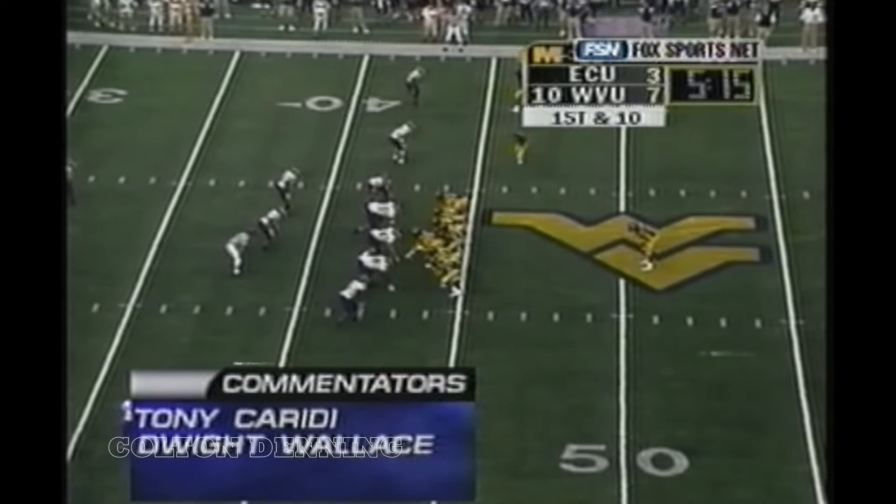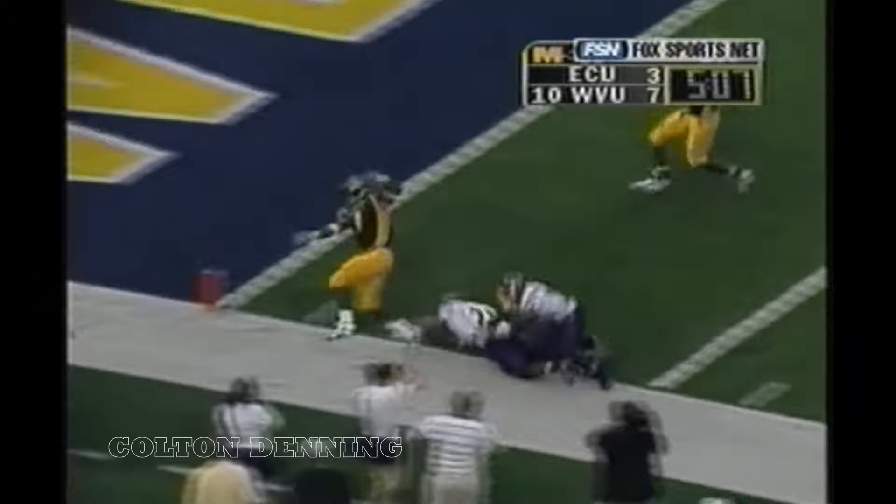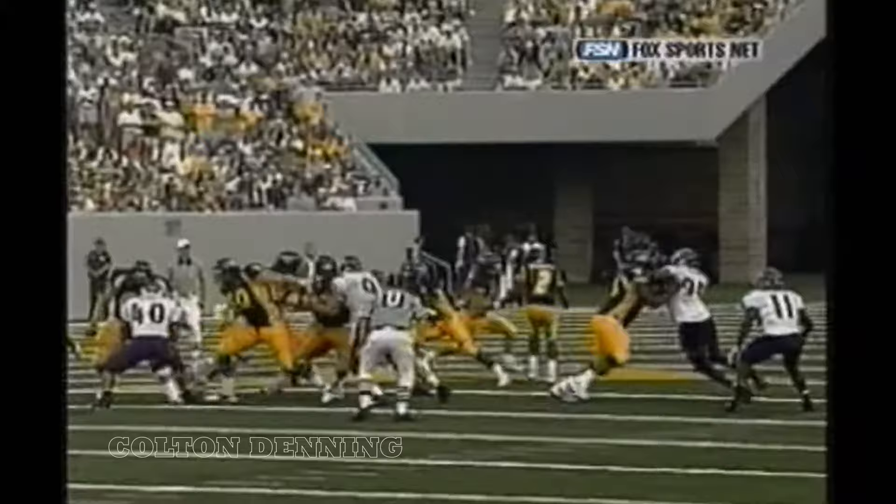Two receivers out wide right, single receiver to the left. Here's the snap and the handoff, and K.J. Harris slices through the defense. K.J. gets the run going over the 30. He's at the 25, running to the outside of the 20. The 15 to the 10, to the 5, heading toward the end zone — and he will be knocked out just shy of the goal line. Pushed out of bounds at the three-yard line.